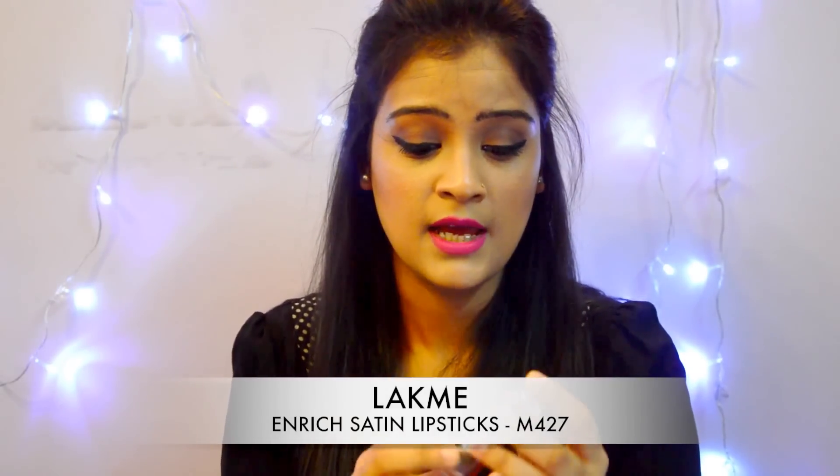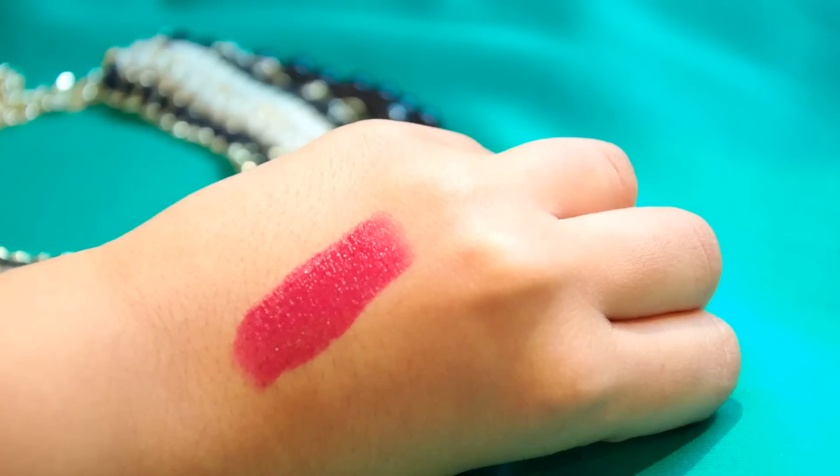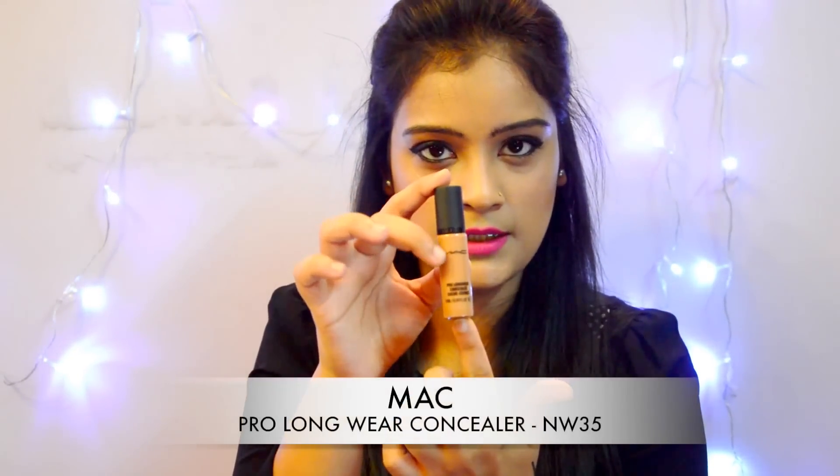Next is this Lakme Enriched Satin Lipstick in shade M427. Lakme recently launched this category in 32 shades, and this one is a beautiful red pouty shade. It's very pigmented — one swipe is almost good to go, though two or three swipes give full color. It's super affordable at only 260 rupees. As the name suggests, it gives a semi-glossy finish rather than a matte finish.